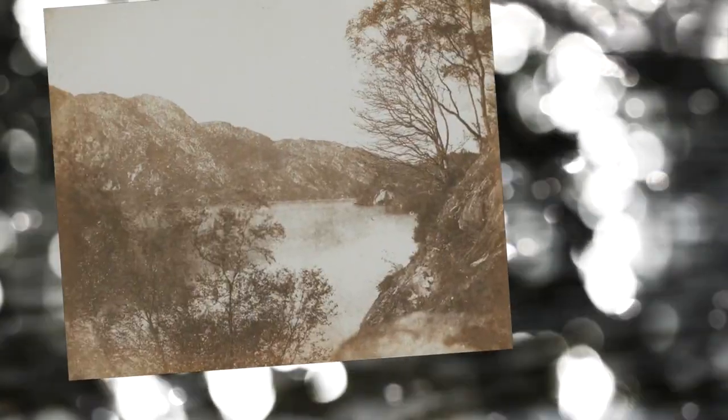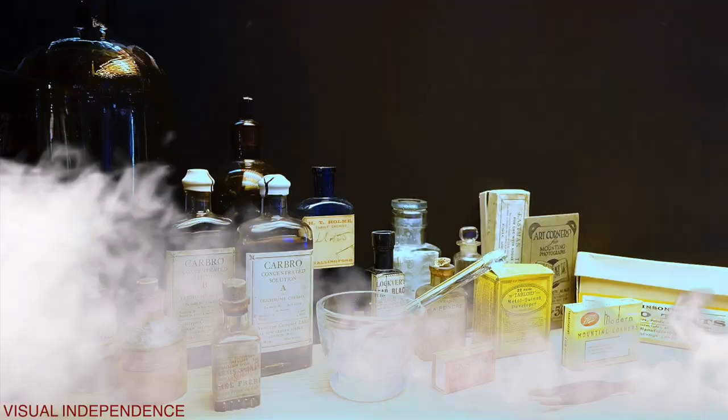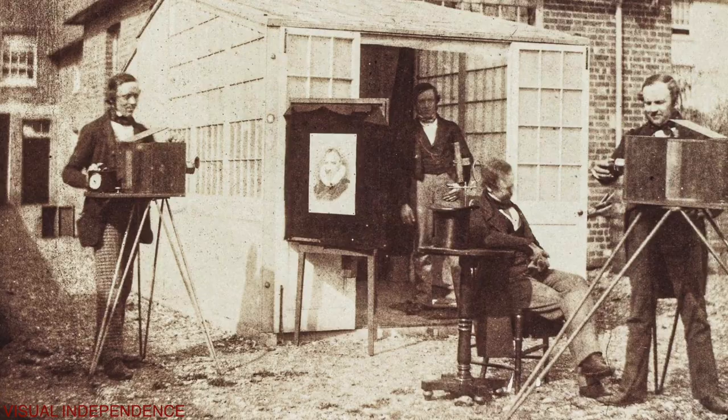The invention of the calotype by English scientist and innovator William Henry Fox Talbot was an important milestone in the development of the emerging medium of photography. In Talbot's groundbreaking process, a fine writing paper was made light-sensitive with chemical solutions, placed in a camera and then exposed to create a negative from which an unlimited number of positive prints could be produced. With this, he invented the very first photographic negative process, which remained the foundation of photography until the digital age.